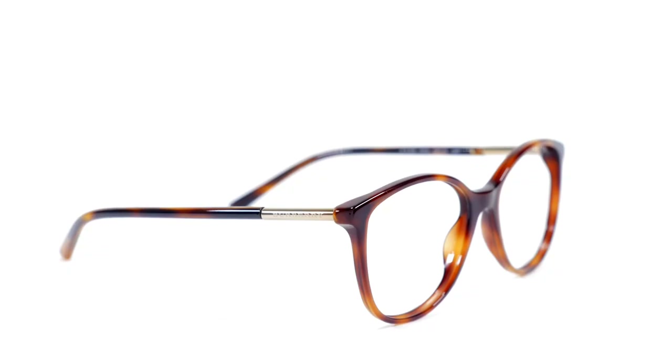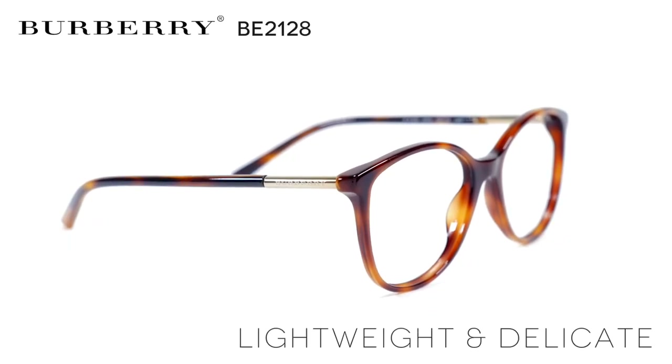These sophisticated frames feature deep and round lenses, a style that's fashionable and flatters many different face shapes. This lightweight style features a delicate design with thin, rounded temples. The branding is understated with the Burberry logo etched into a metallic band.